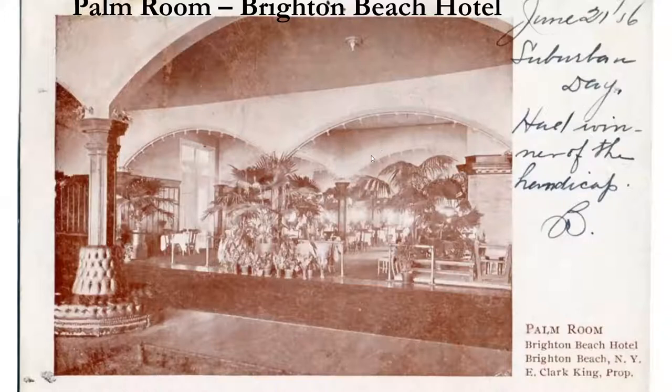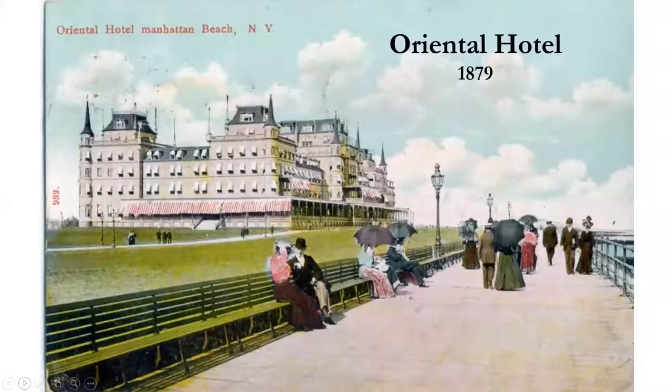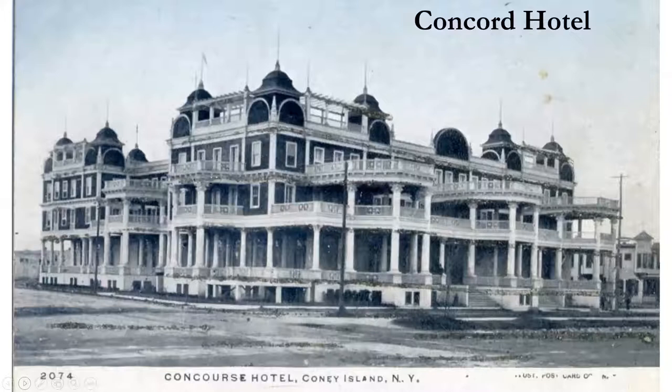The Palm Room of the Brighton Beach Hotel looks very much like the Palm Court in Manhattan — there was a lot of borrowing of architectural details from one building to the next. The Oriental Hotel shows that names changed over time and details were added — porches, wraparound verandas, canvas sunscreens. Interestingly, everyone is carrying umbrellas because of the sun, clearly before sunscreen.